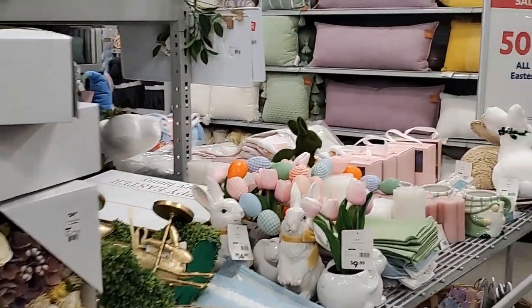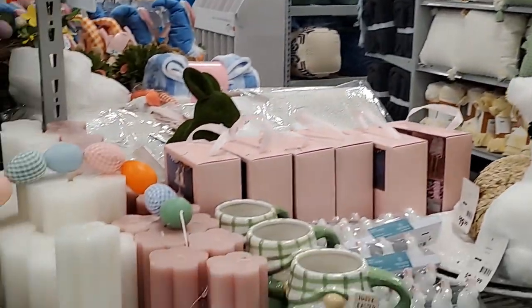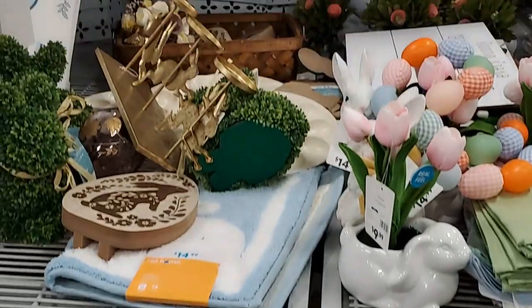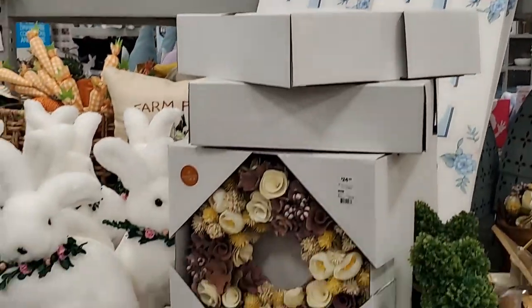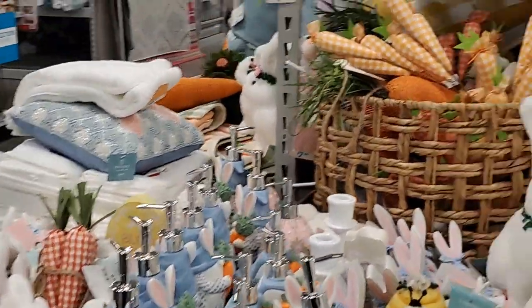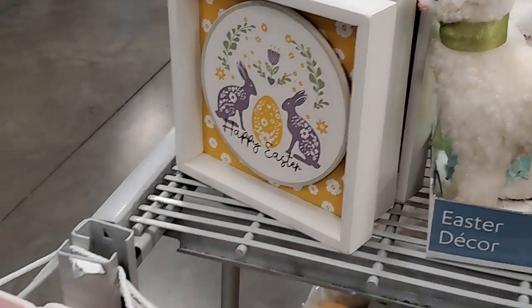Okay guys - Easter is half off and they still have a lot left. A lot left of Easter, and it is half off. So if you want to stock up for next year, there's plenty to be had!